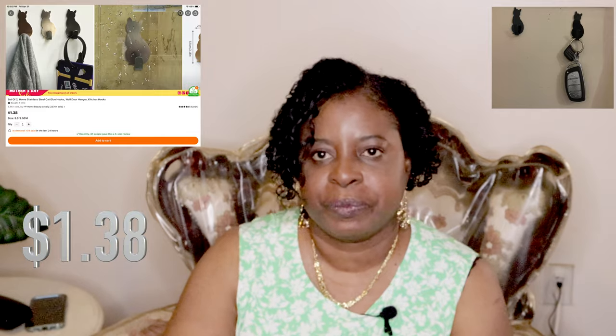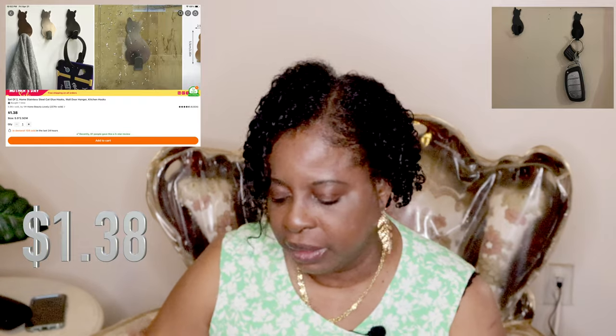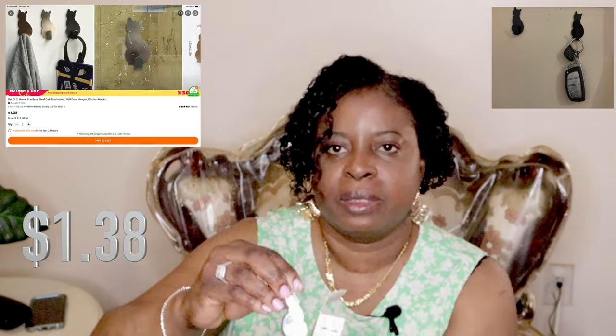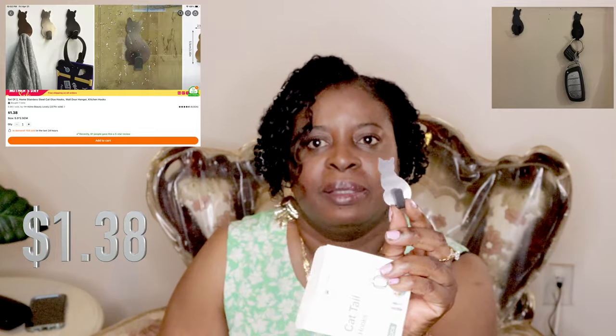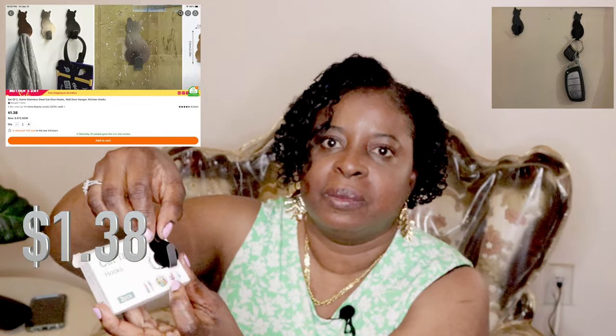I love cats, so when I saw this I couldn't resist. It's a little cat hook — you can hook your keys on it. It comes with a sticky mount in the back. It's a little black cat and it's two in a packet. You stick it on the wall like so, and then you can just hook your keys or whatever you need on there.